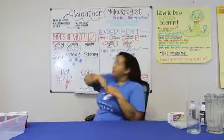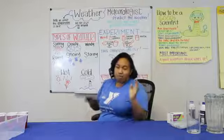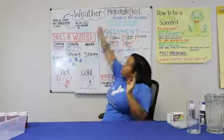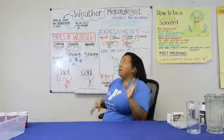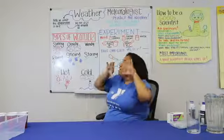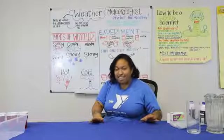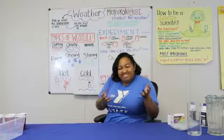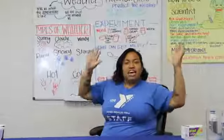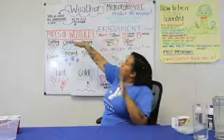We are going to be talking about the weather. Weather is something you experience every single day as long as you're going outside — it's something you just can't avoid. Weather tells us what the atmosphere is like. Atmosphere is a really big word, but it's all of the sky and the air that's around it. I want you to breathe in the atmosphere — the atmosphere is all the air in your room, all the air outside. That is your atmosphere, and that is what changes with the weather.